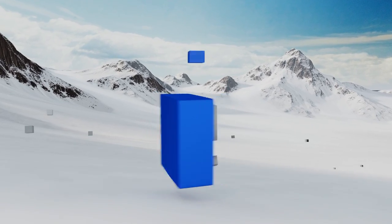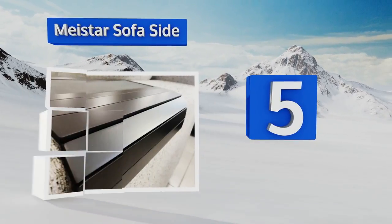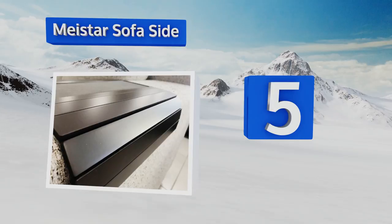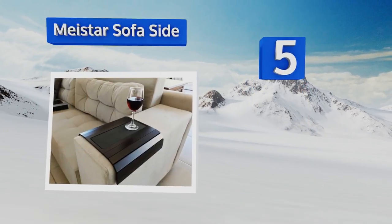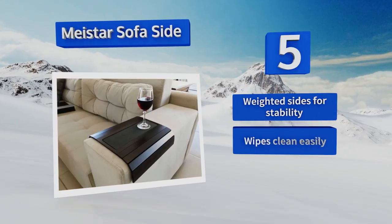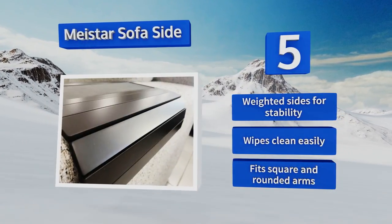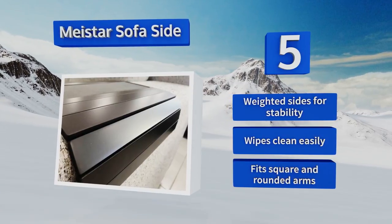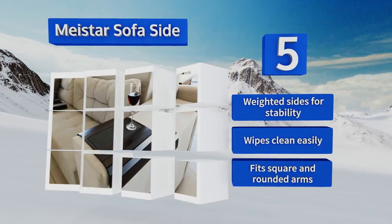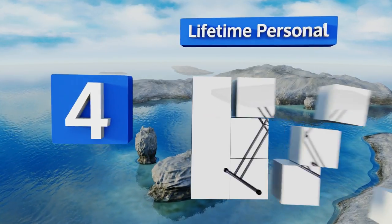Halfway up our list at number five, the Mystar Sofa Side is a simple yet elegant-looking unit that doesn't take up any floor space. With its sturdy top, there's ample room for your drinks and snacks so you can have everything you need right at hand for game time or movie night. It's equipped with weighted sides for stability and wipes clean easily. It fits square and rounded arms.